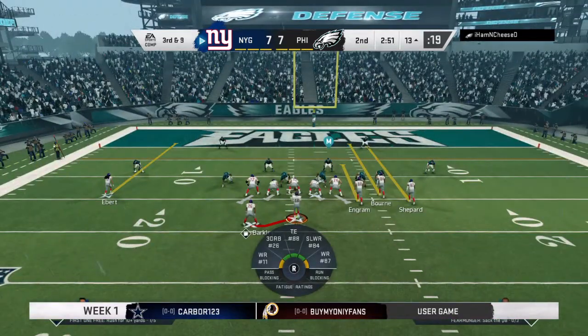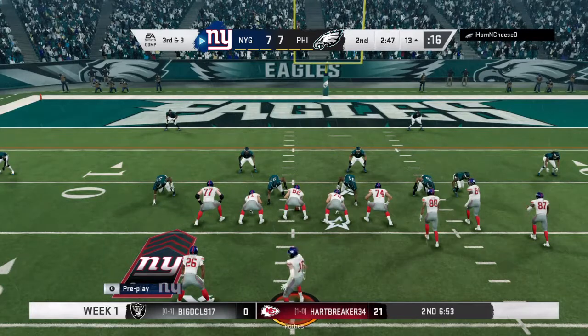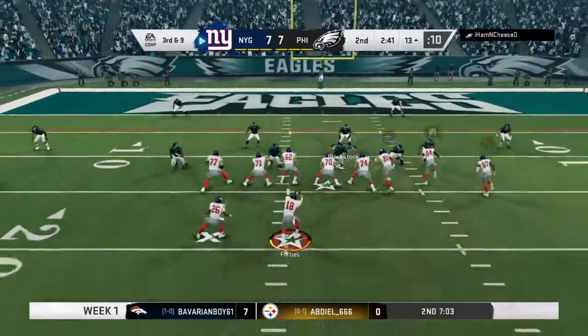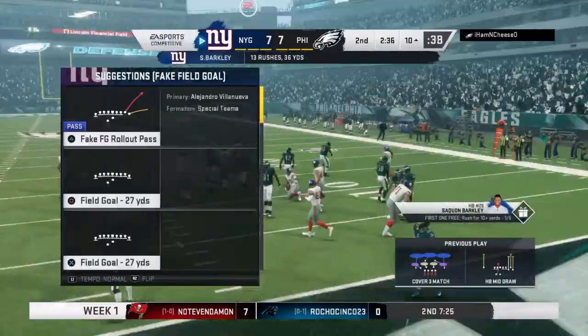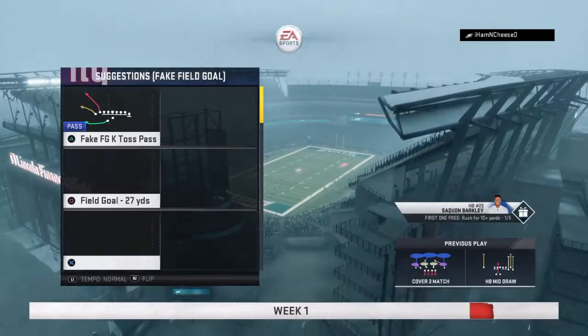The Giants on third down — they've been okay, two for three thus far. This is third and nine. On the draw, this is Barkley — and he'll be tackled right on the 10, well short of the first down. Three yards won't be enough here as that will bring up fourth down. The Eagles going to take the first of their timeouts — they'll have two remaining as we step aside here in this second quarter.